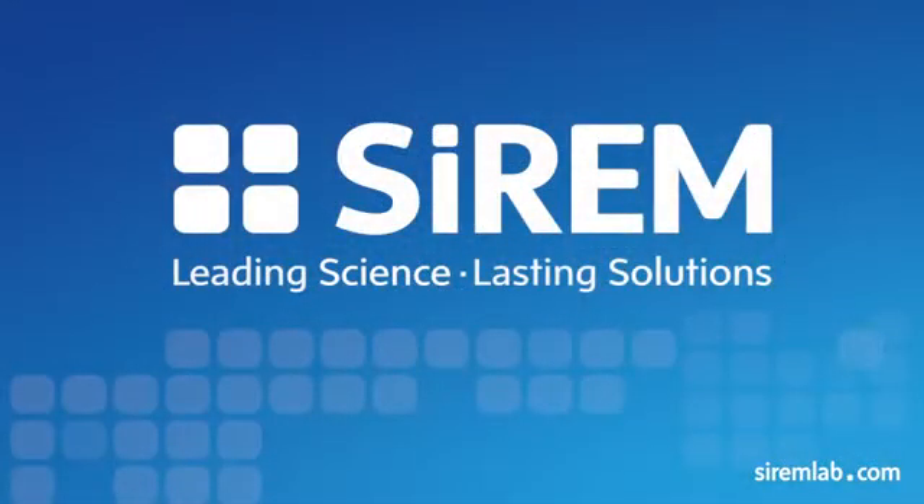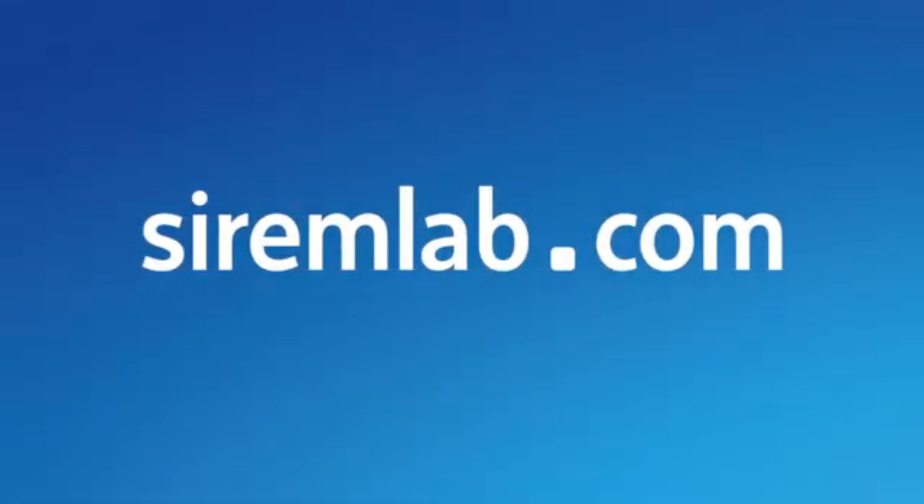Serum's on-demand practical passive sampling services are cost-effective and provide clear and concise data calculations and reporting. Visit serumlab.com for more information about our products and services.